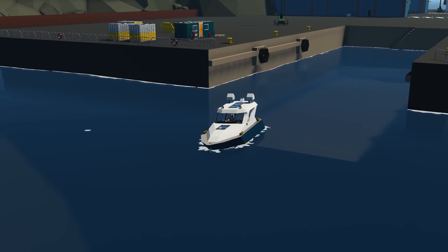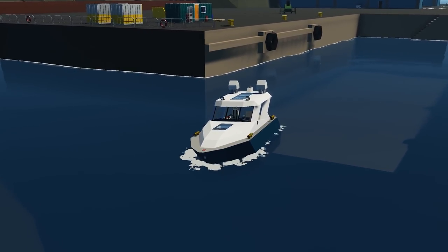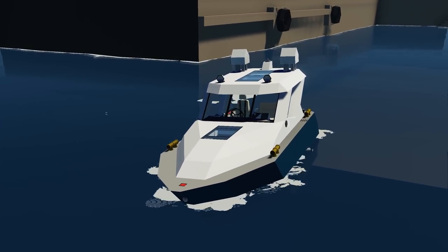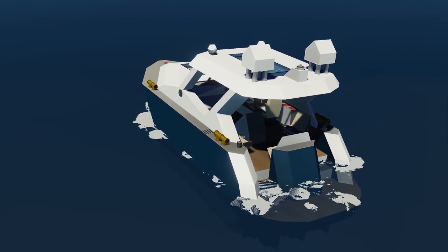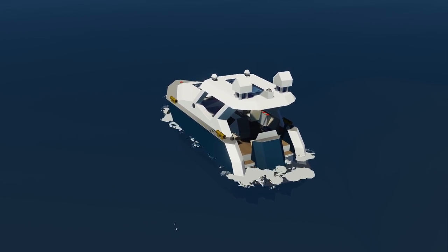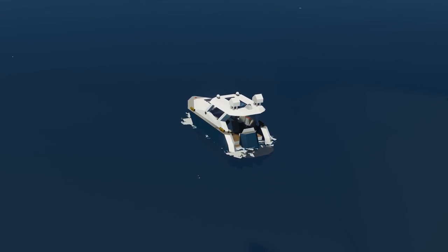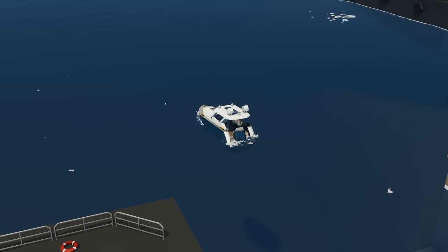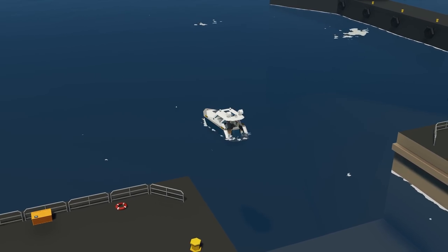Moving on to the next creation — we have the 9 Meter Yacht, done by CDN. Feature-wise it's got a bathroom, kitchen and living area inside. Fuel range is about 14 kilometers, top speed around 25 meters per second, length 9 meters, width 3.25. Let's spawn this one and see how it drives in the world of Stormworks.